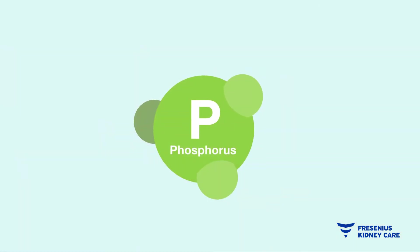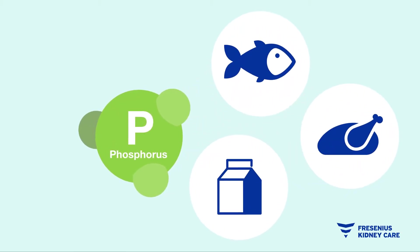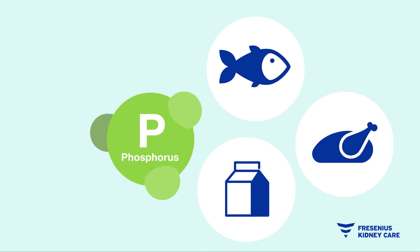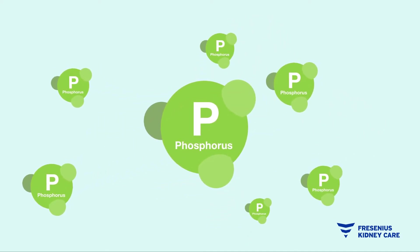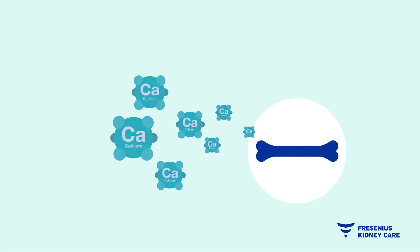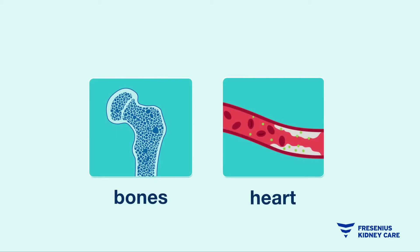One of your lab values is phosphorus. It is a mineral found in many foods that works with calcium to build strong, healthy bones. When you have kidney disease, it is harder for your kidneys to remove extra phosphorus from your body, which can cause a harmful buildup. When phosphorus levels build up in your bloodstream, calcium is pulled or removed from the bones. This can lead to brittle bones and poor circulation, which leads to heart disease and parathyroid disease.